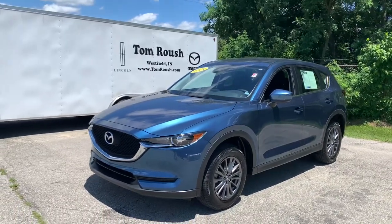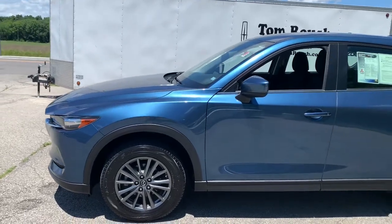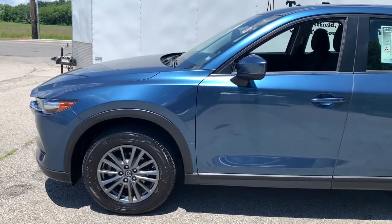Get acquainted with the 2018 Mazda CX-5. This vehicle still has fewer than 15,000 miles on the clock, so it won't last long.